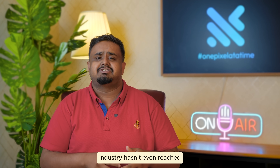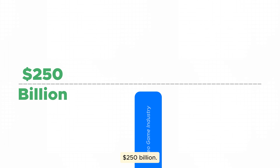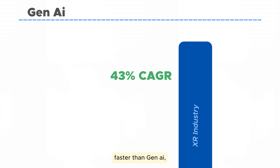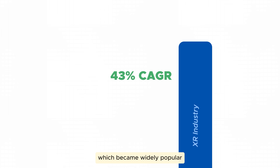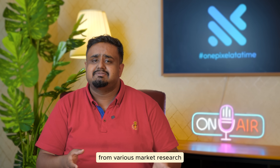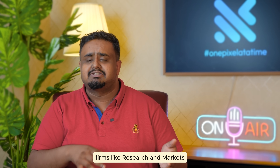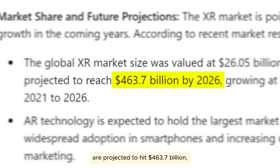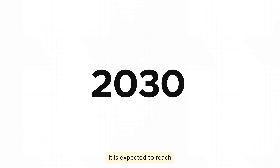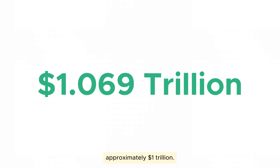But today, the video game industry hasn't even reached $250 billion, while the XR industry is growing at an astonishing 43% growth rate — faster than Gen AI, which became widely popular after ChatGPT. By 2026, reports from market research firms like Research & Markets and Statista project it to hit $463.7 billion, and by 2030 it is expected to reach approximately $1 trillion.